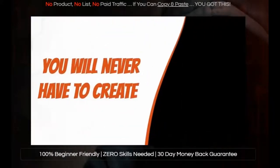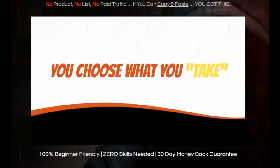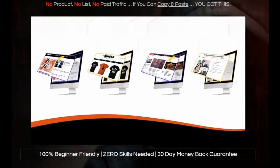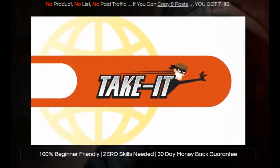That means that you never have to create another website or webpage ever again. And not to mention, you get to choose what you take. So go ahead and take the best looking pages on the internet, because with Take It, the internet is your oyster.